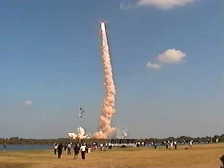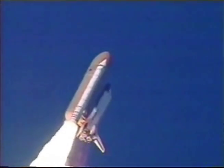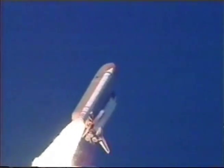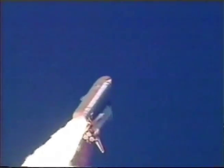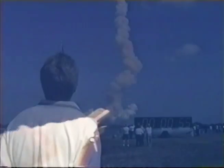Endeavour speed already 300 miles per hour. Altitude one mile. The 3 engines on Endeavour are now throttling back to two-thirds throttle as the spacecraft prepares to go through the area of maximum aerodynamic pressure and go supersonic.